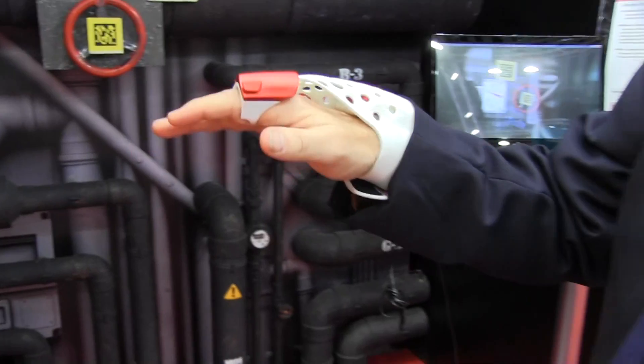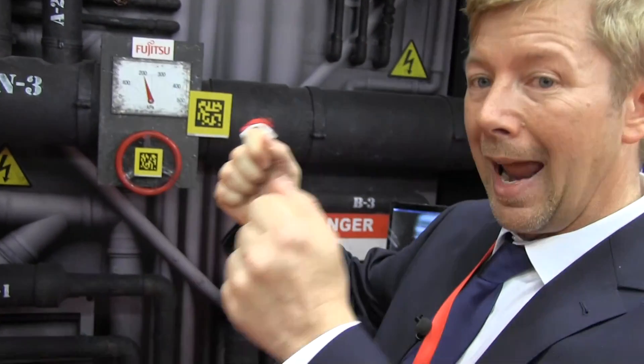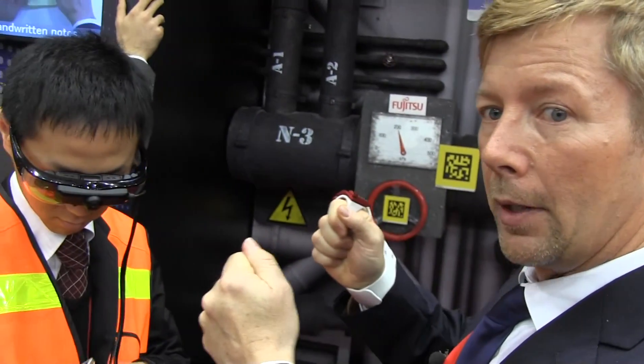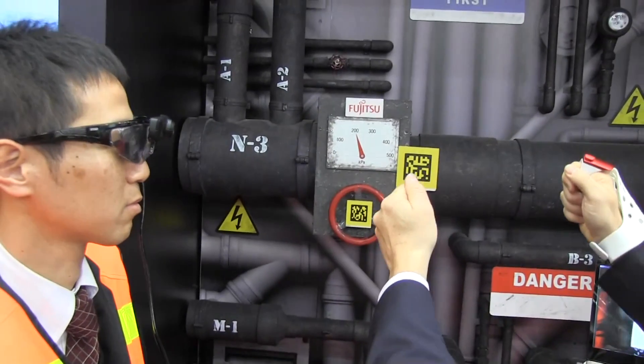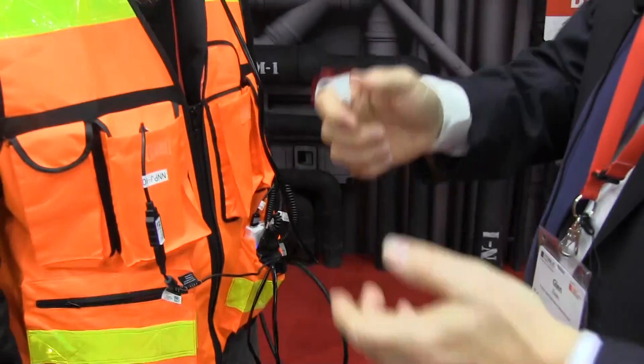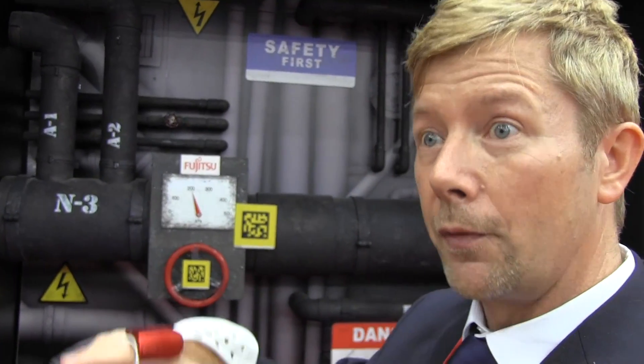The new technology here is the glove and the glasses. Currently workers have to carry a tablet, and the problem with that is when you raise the tablet up to see what you need to do, you then have to set it down. You go do your job, and when you're done you turn around and someone's run over your tablet with a forklift. So the glove and glasses are the natural solution to this.